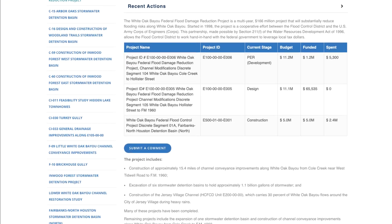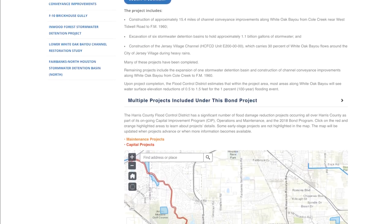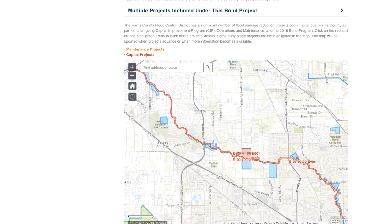Additional details include the following: project history, lifecycle stage, and photos and exhibits of the project.